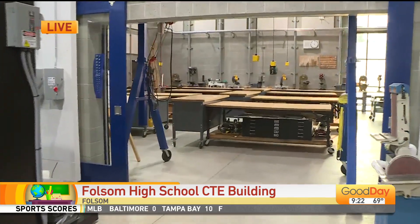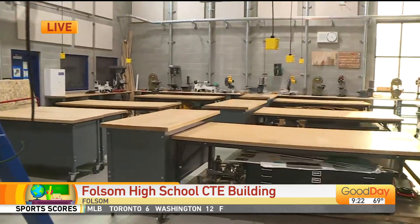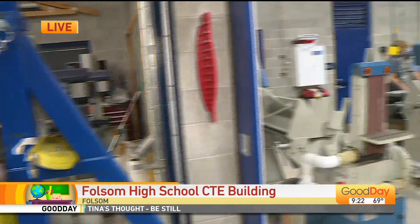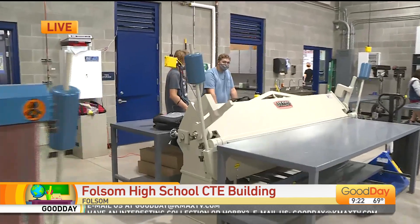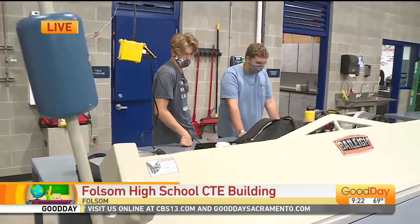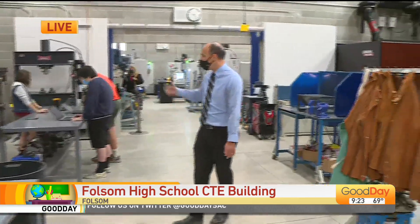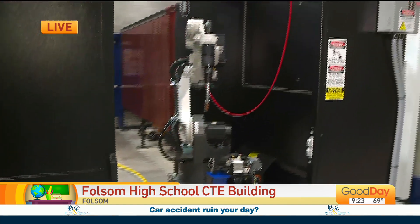Because these are the same tools that you would see in a local company. Right now we're just open to Folsom High, but we're excited to, when the safety situation permits it, bring in the families and our community partners. That is a big thing that went into this building — the partnerships with local industry. We talked about what machines they use and what machines they want their students trained on so they're ready to join the local workforce.